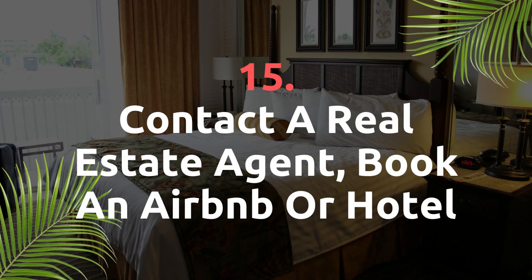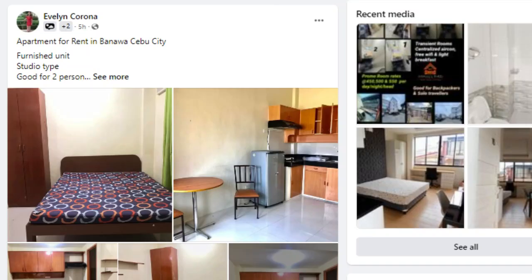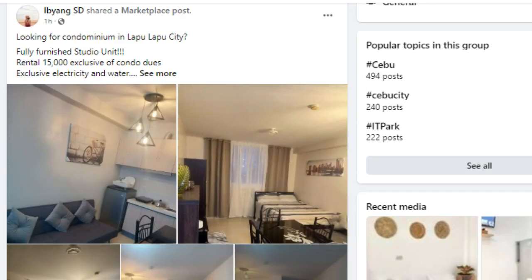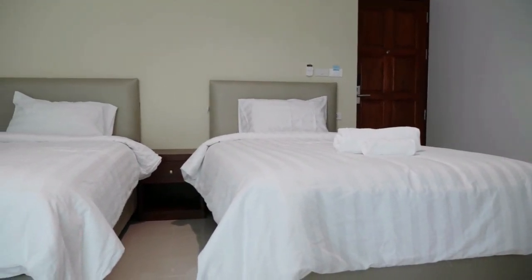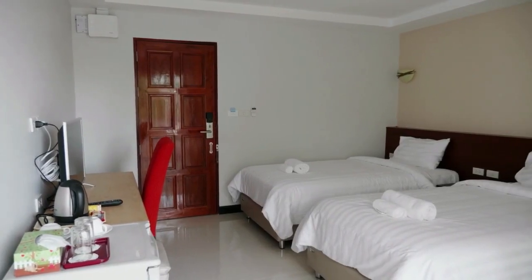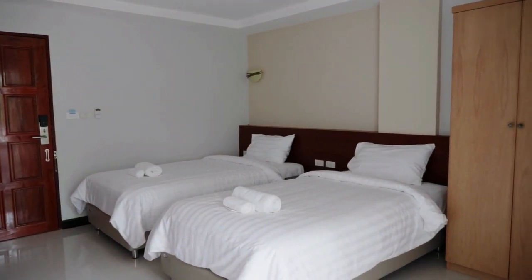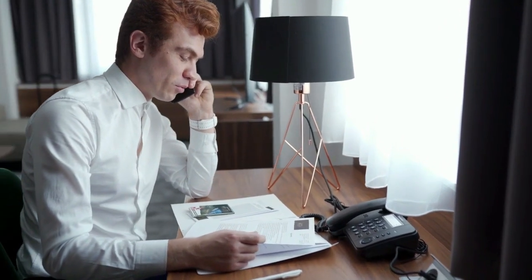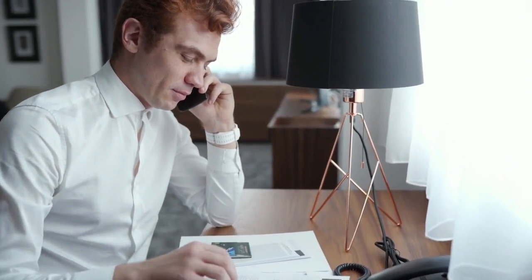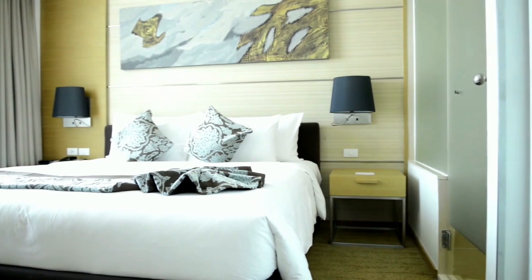Contact a real estate agent, book an Airbnb or book a hotel. You can contact a local real estate agent by heading over to local Facebook groups — for example, typing in 'Manila Rent Philippines' or 'Cebu Condo' will bring up a host of different options and real estate agents. What I tend to do is find accommodation on Airbnb or a hotel site and stay for a couple of weeks, which gives enough time to find long-term accommodation. Two to four weeks is often a suitable time frame, especially if you're looking for a rarer type of accommodation.